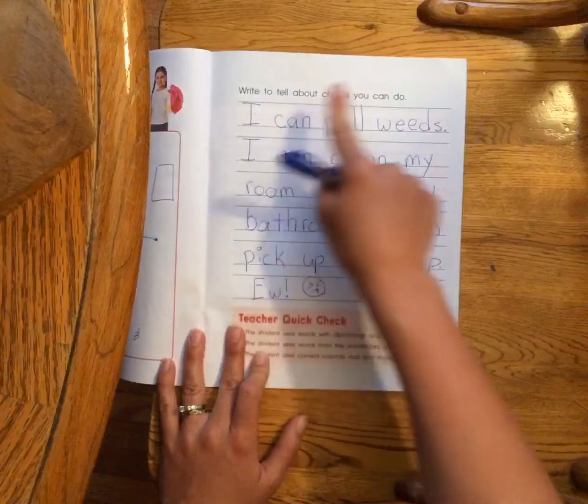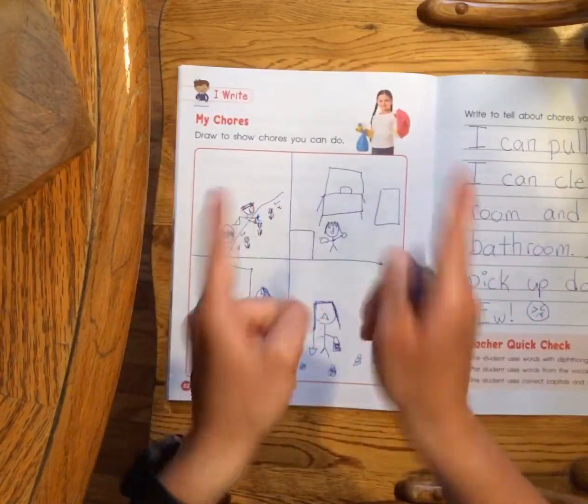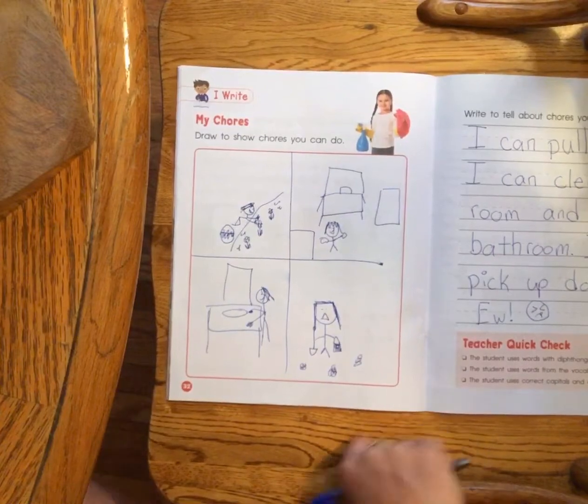Draw pictures and write about them. Make sure you have capital letters and periods. We are done. Good job. After you do this, you are done. Have a great rest of your day. Bye!